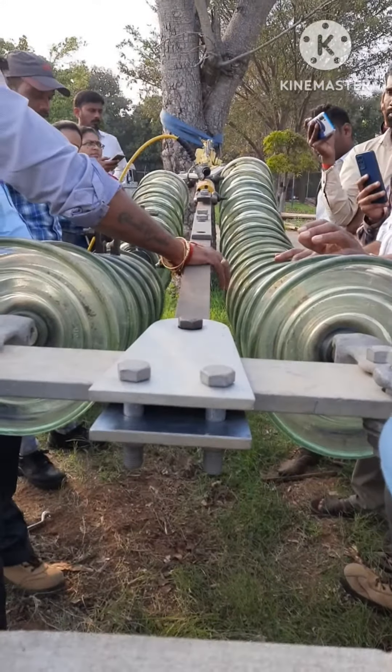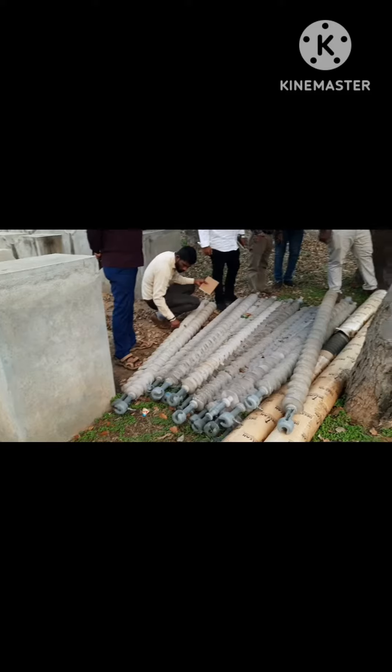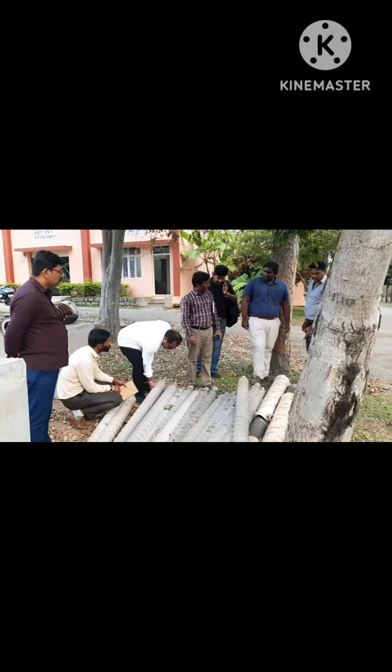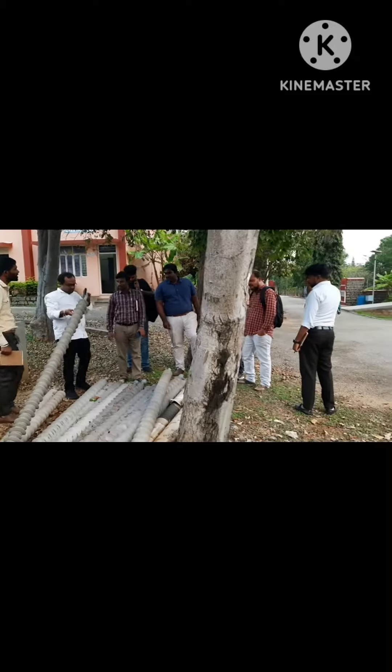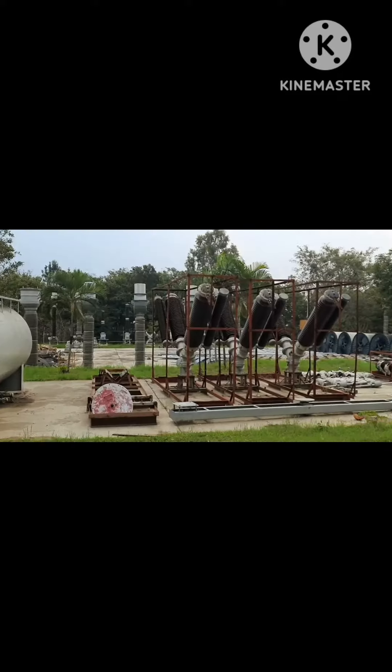Now you can see this is the insulator. That was the glass insulator and this is the fiber insulator. It is only used as an insulating medium between the conductor and towers. Next you can see this is the circuit breaker — technical background.